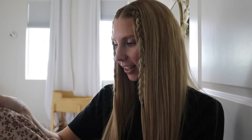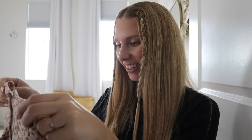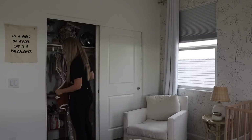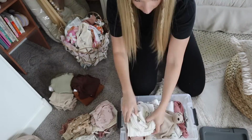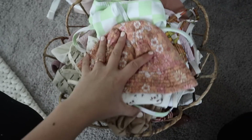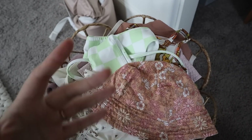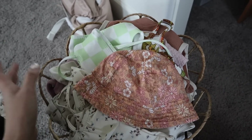I just found the cutest onesie in her drawer — it was for 6 to 12 months so it was at the bottom and I didn't even know it was in there. It's from Kohl's, the Little Co. by Lauren Conrad, and she is so cute. I can't wait to put her in it. This whole bin is a bunch of clothes I'm saving for Echo, but I don't have another storage bin, so I need to go to Target. Once I get that, I'll go through the bins to see what I want to keep for a next baby and what I'd want to take to that booth.